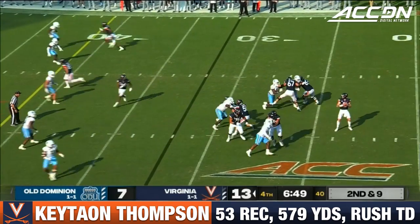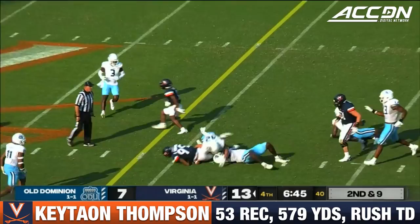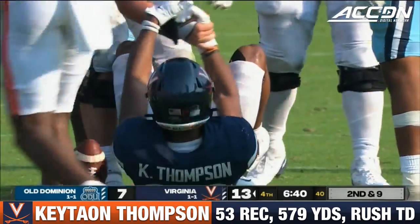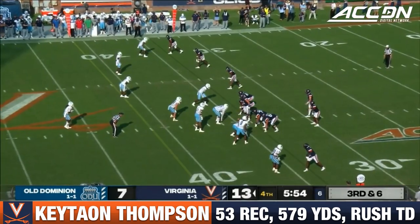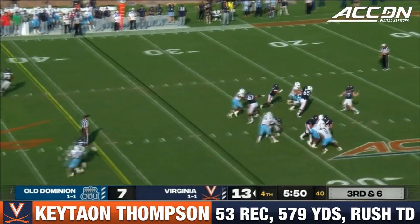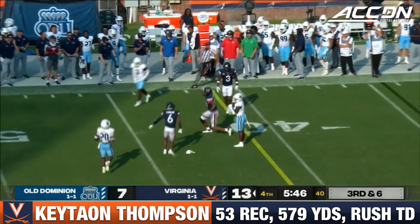Jones in the backfield. Armstrong will throw. A little bit of pressure on the outside. Thompson. Even when he falls forward, he gives you an extra two yards just by falling forward. Do I have room to scramble as a QB? Jones is in the backfield. High snap. All kinds of pressure coming, but it's picked up. Thompson makes the catch. And that's why you throw him the football.